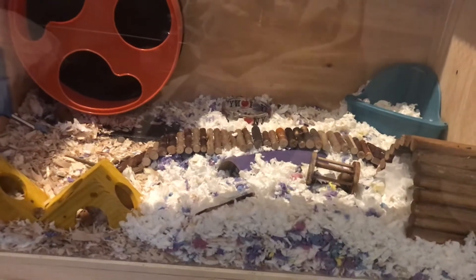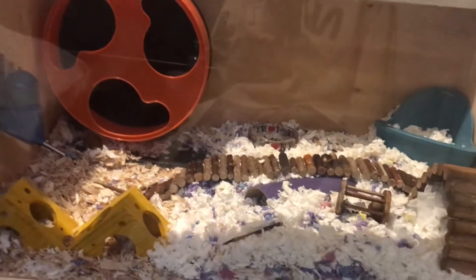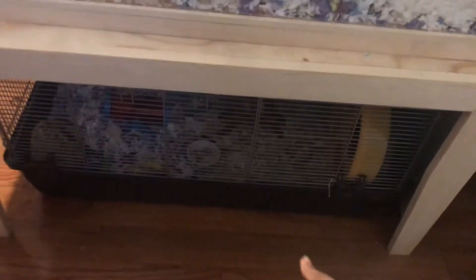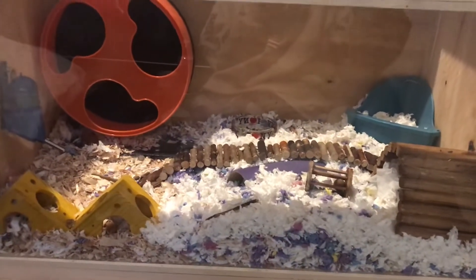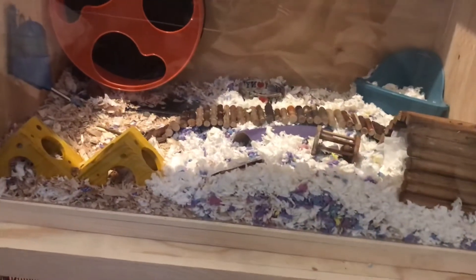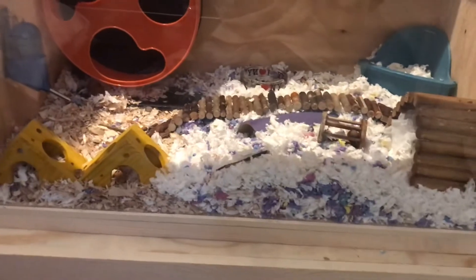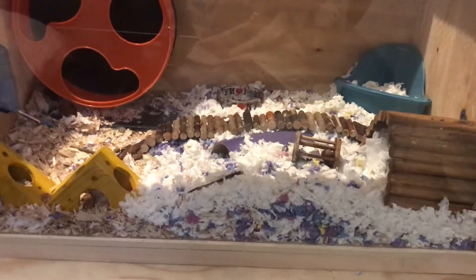If you guys want a storytime about what happened to him, comment down below. But I'm just going to give you updates on my hamster Chip, and I also got a new hamster last week, so I'll give you guys an update about that and show you their cages. This is basically an update video, so I hope you guys enjoy — give me a thumbs up if you like it and subscribe!